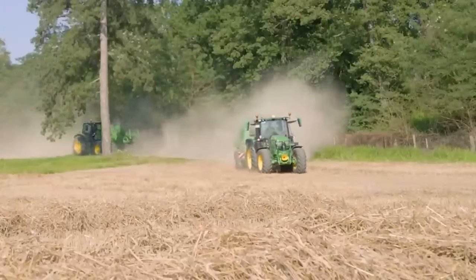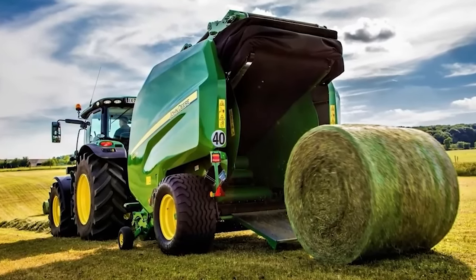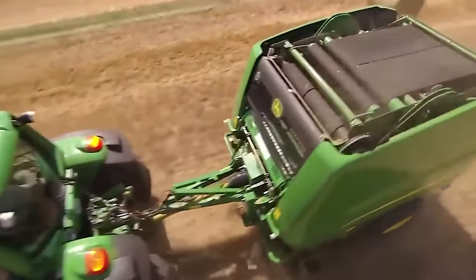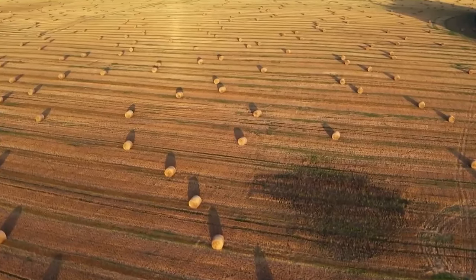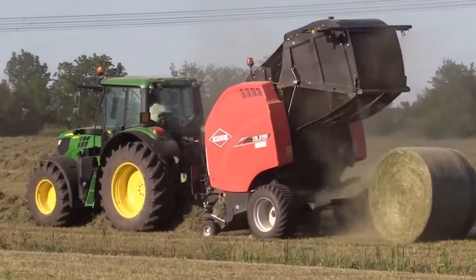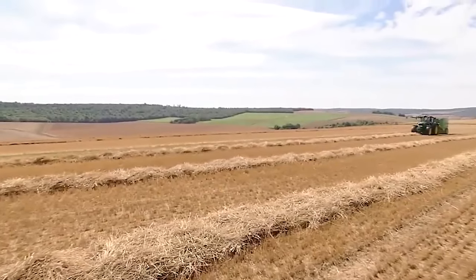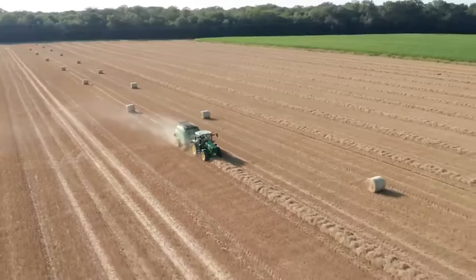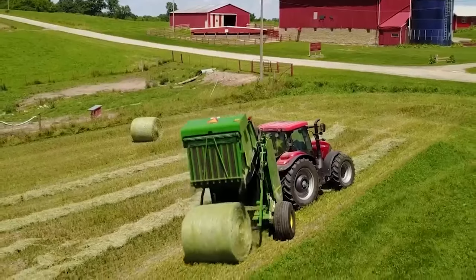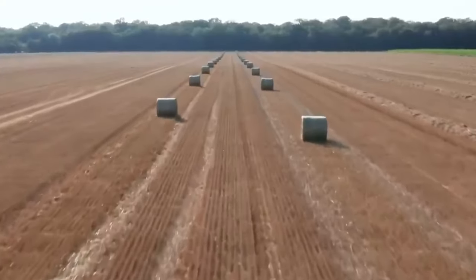These balers are equipped with wide pick-up heads that efficiently gather the crop from the field. The 900 Series Round Balers are built to withstand the rigors of heavy-duty use season after season, minimizing downtime and maintenance costs. They're also designed to create dense and uniform round bales, which are easy to handle, transport, and store, and the bale formation process ensures minimal crop loss and consistent bale shapes. They can handle a variety of crops including grass, straw, and alfalfa. Some fancier models in the series come equipped with technology for monitoring bale density and shape, providing real-time feedback to operators while helping optimize baling operations.